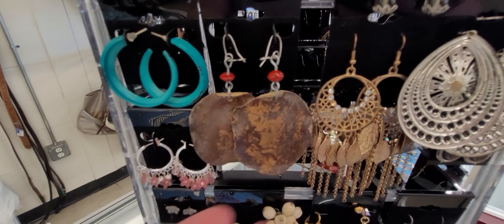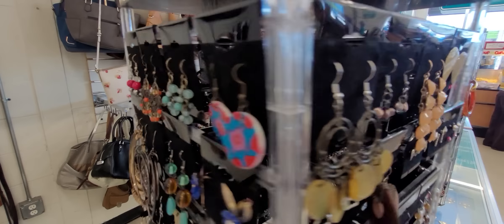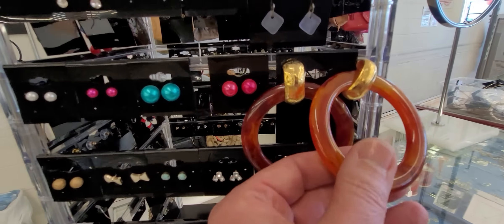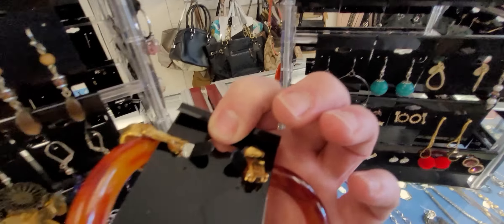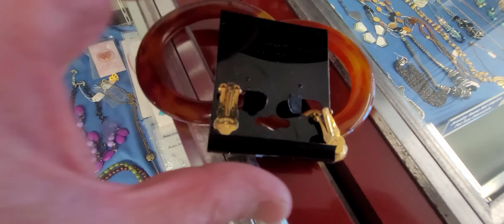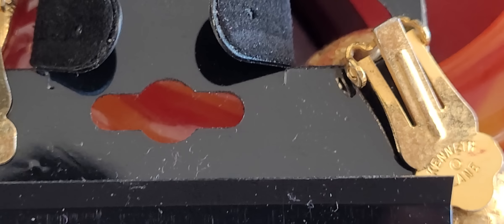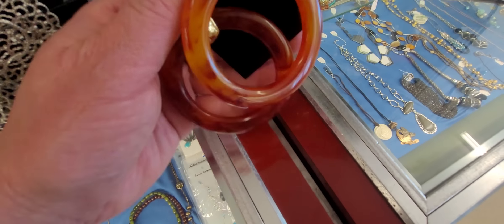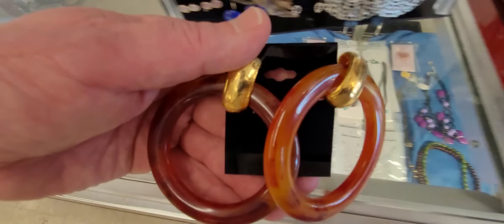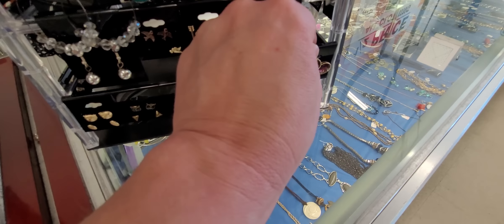Are these pieces of leather? These are huge. These are clip-ons and they're marked on the back — let's see if I can tell what they say. Kenneth J. Lane, guys. Look at this. Clip-on earrings, huge. You could convert them to pierced. Those are probably about two and a half to three inches in diameter. We're going to get those too — big fat Kenneth J. Lane earrings.